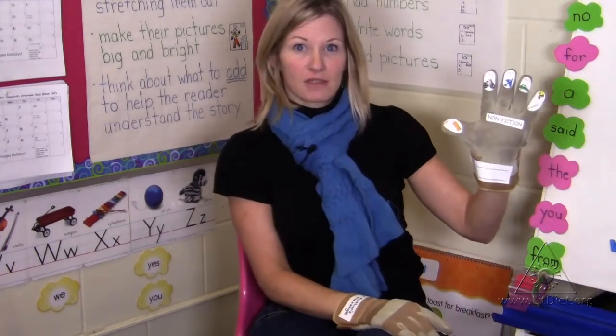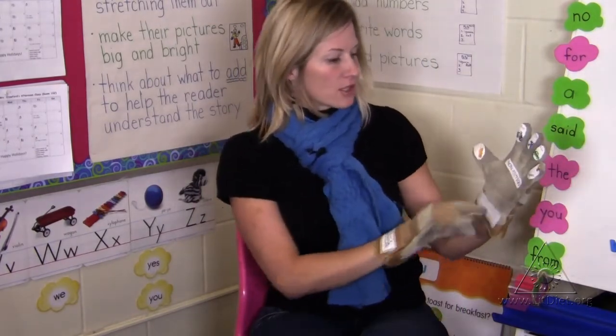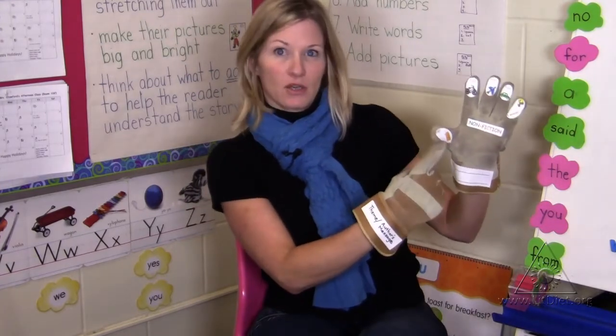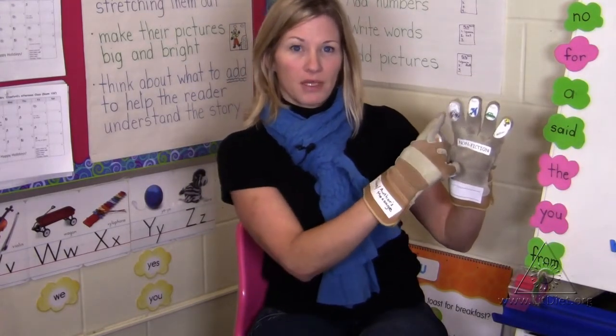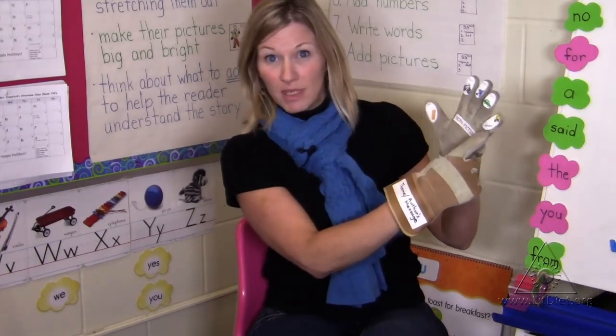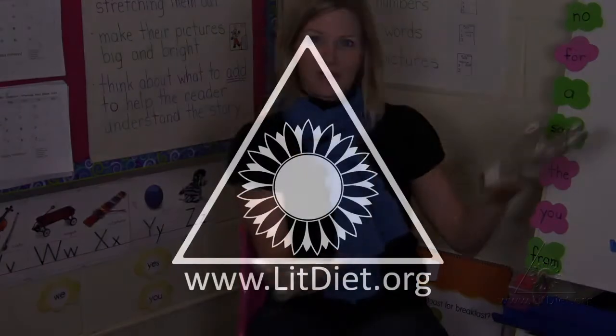When we read a non-fiction text, we use this non-fiction glove to remind us how to discuss the text. We talk about the topic, three facts that we learned, and then what are we wondering — the big questions that come up. And that's that.